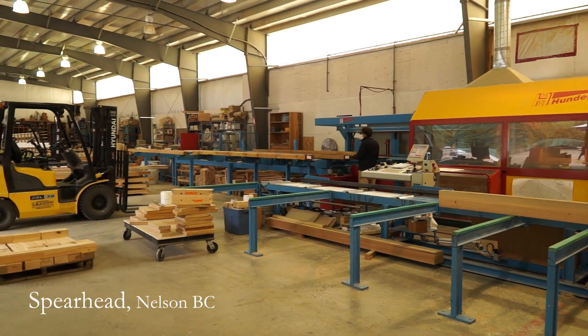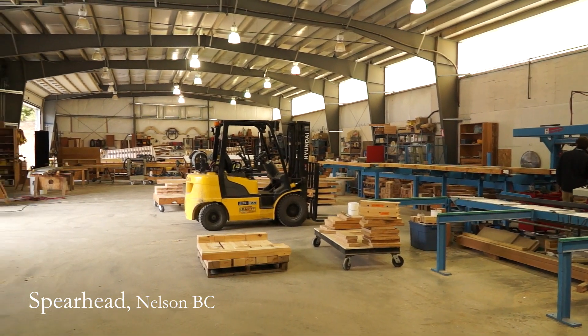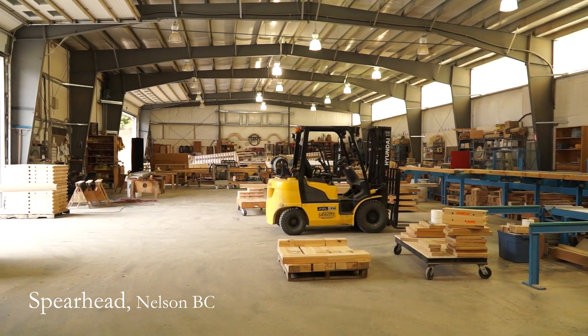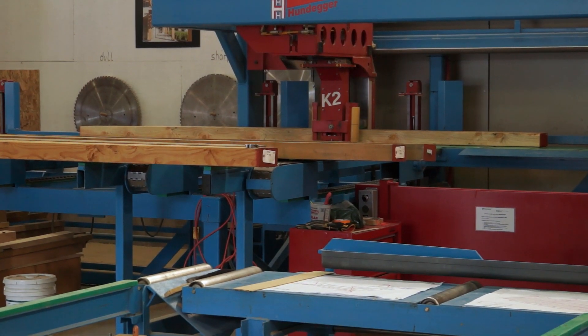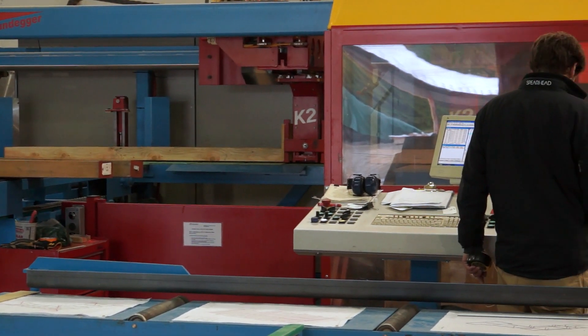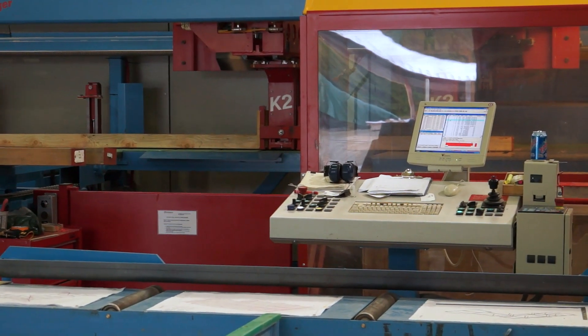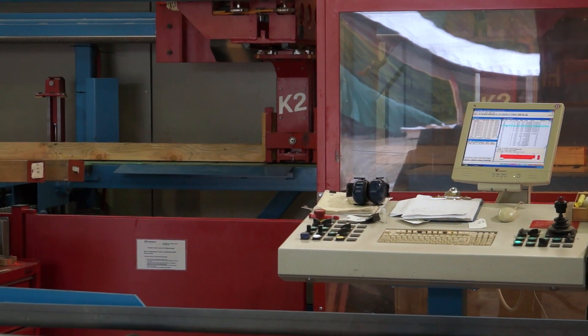They transfer this digital information into tool path cutting patterns for their CNC machinery. CNC stands for Computer Numerically Controlled tools. This is a very developed technology that doesn't exist so much in the North American market but is very common in Europe.